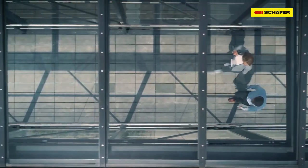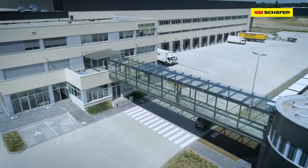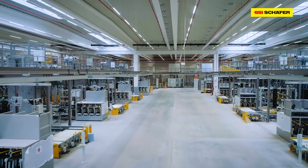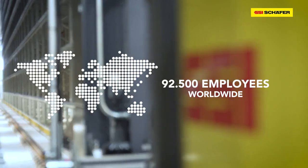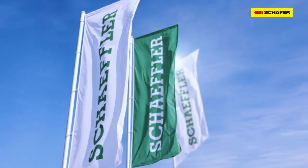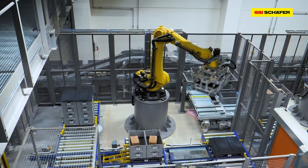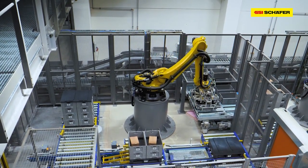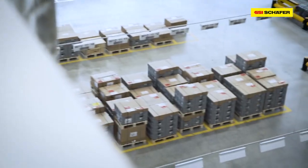The Schaeffler Group is one of the most influential automotive and industrial suppliers and is still family-owned and operated. At the headquarters in Herzogenoracht, Germany, solutions are in development that will literally move us all in the future. The same goes for the location in Kitzingen, Germany. Additionally, Schaeffler considers itself a pioneer of electromobility.